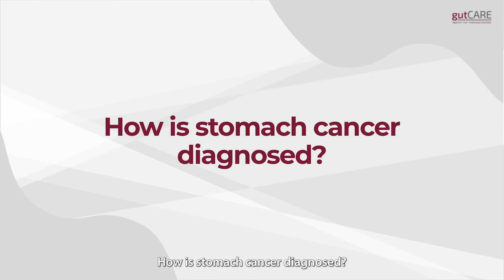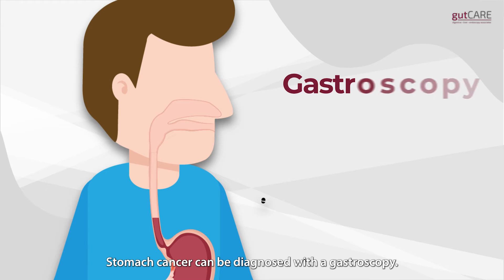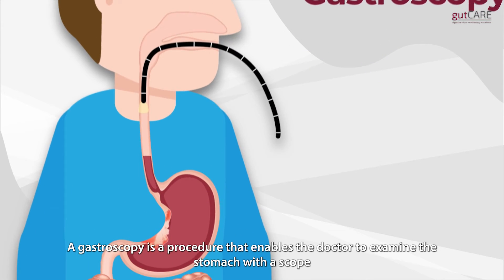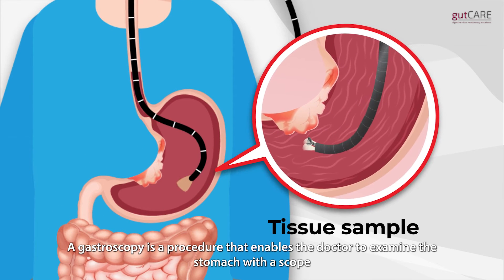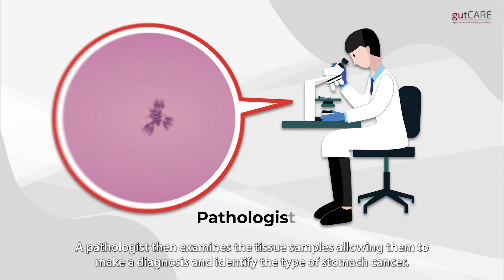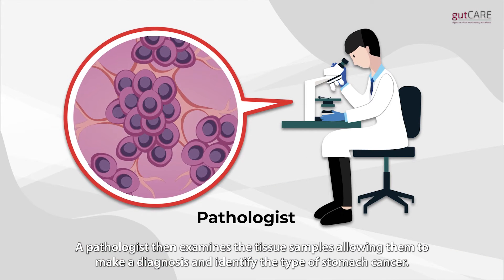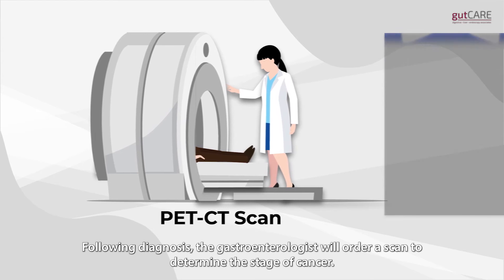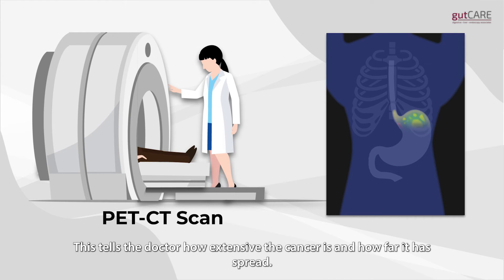How is stomach cancer diagnosed? Stomach cancer can be diagnosed with a gastroscopy. A gastroscopy is a procedure that enables the doctor to examine the stomach with a scope and identify abnormal tissues to take tissue samples. A pathologist then examines the tissue samples, allowing them to make a diagnosis and identify the type of stomach cancer. Following diagnosis, the gastroenterologist will order a scan to determine the stage of cancer, which tells the doctor how extensive the cancer is and how far it has spread.